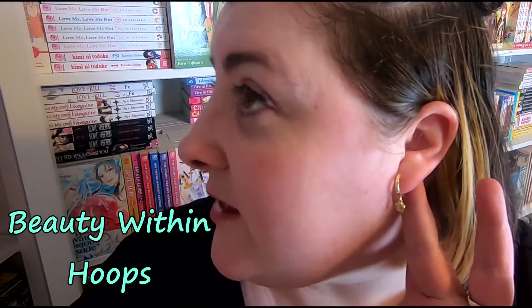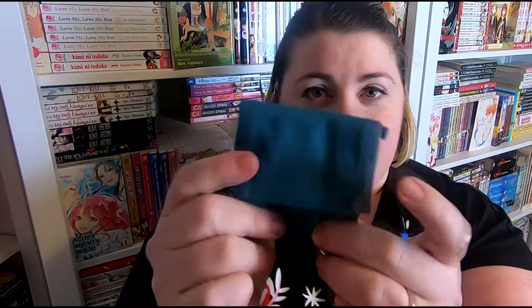First up, I have the earrings I'm currently wearing — the Beauty Within hoops — which I'm absolutely loving. They're so comfy, not heavy, and so well made. I also love the packaging. They come in these little canvas bags with a soft cloth interior and little magnet clasps. It's just so classy.